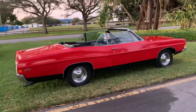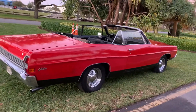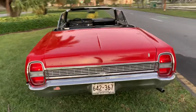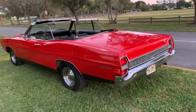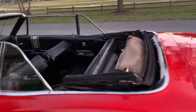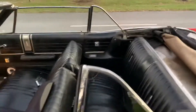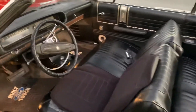It's a convertible Galaxy 500, 1966 — very solid car. The interior is in pretty good condition. Like I said, it's a driver quality car.